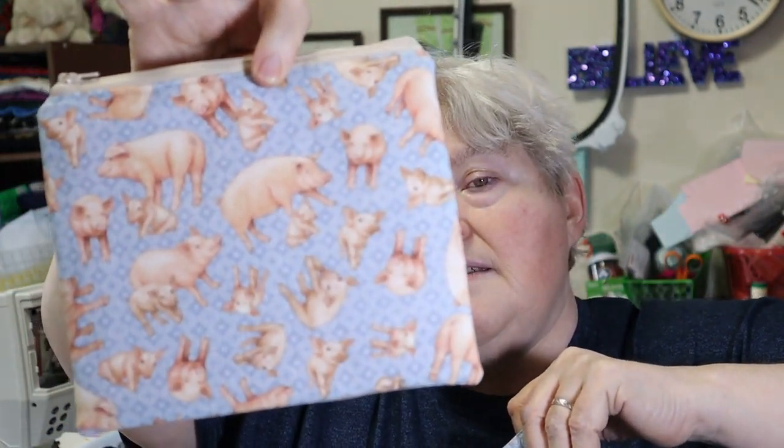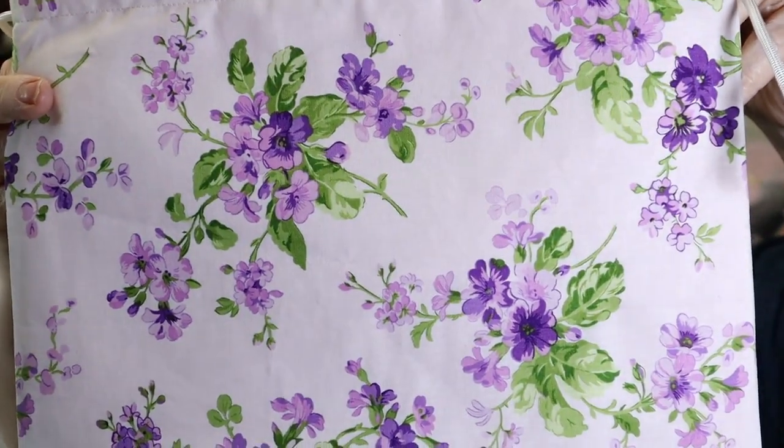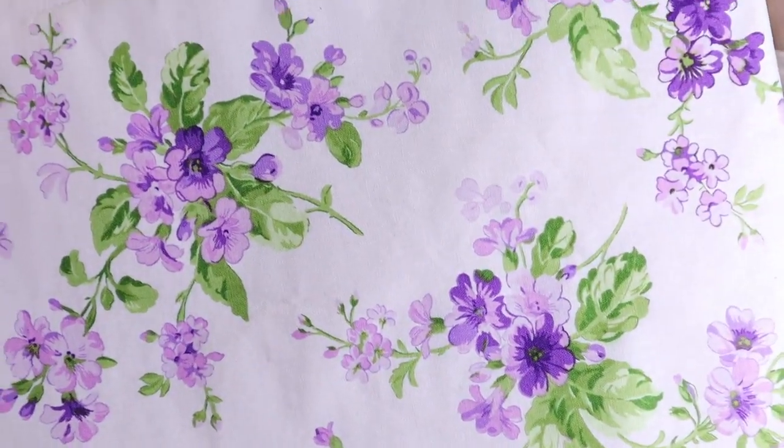Then we have another one that has the zip bag — same thing, 12 and a half by 16, without the little blip. This last one is this lovely — I believe these are lilacs. I'm having a moment — I thought they were lilacs, they may not be, maybe something else. It's been a long time since I've played in flowers because I'm not a gardener — trust me, everything dies under my thumb. Anyway, it's this lovely purple flower and of course it has the pouch to go with it — a plain pink interior.